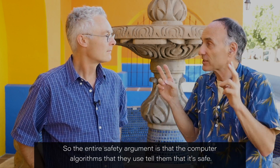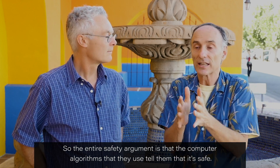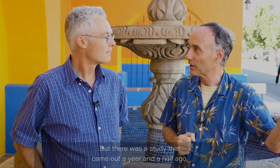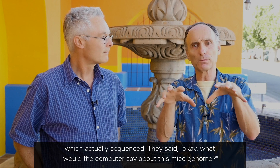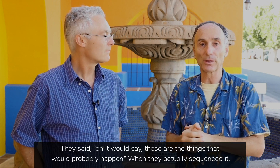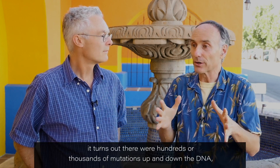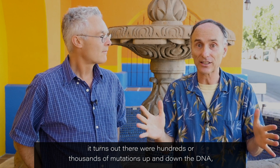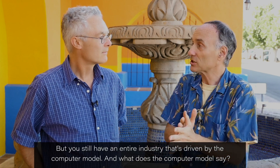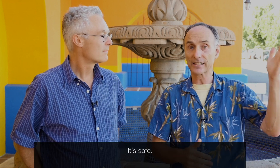The entire safety argument is that the computer algorithms tell them it's safe. But there was a study that came out about a year and a half ago which actually sequenced the genome. They asked what would the computer say about this mice genome — and the computer predicted certain things would probably happen. When they actually sequenced it, it turned out there were hundreds or thousands of mutations up and down the DNA, almost none of which were predicted by the computer.